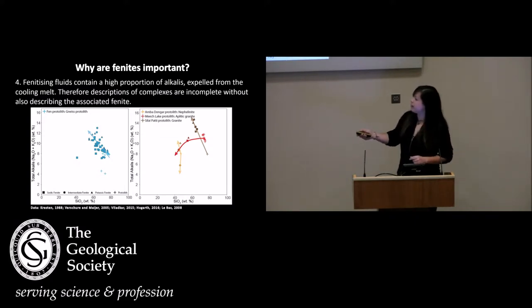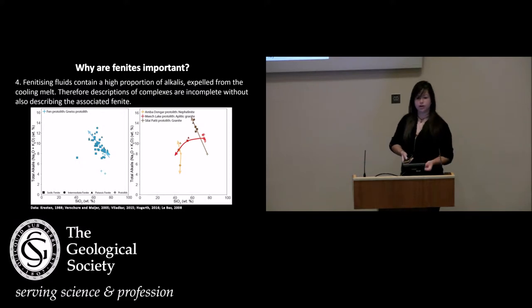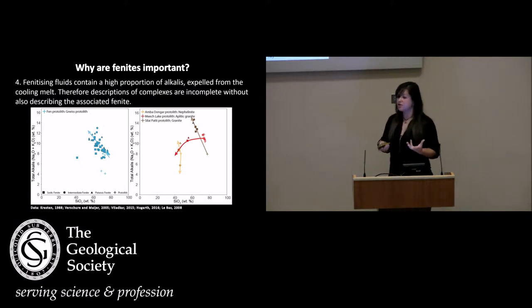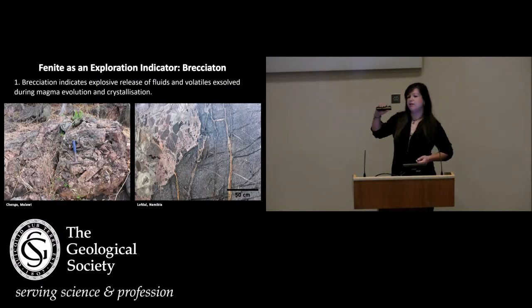For example, in FEN over in Norway, this plot of alkalis against silica shows that the crosses represent the original protolith composition. You can see that we've added between about 3 and 10 percent alkalis to our original country rock — a substantial amount of elements to completely ignore from your system. That's why phenites are important both economically and to igneous petrology.